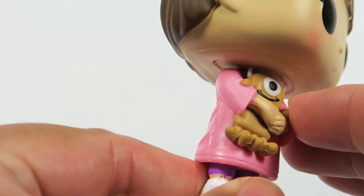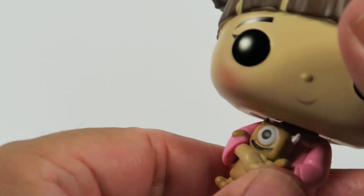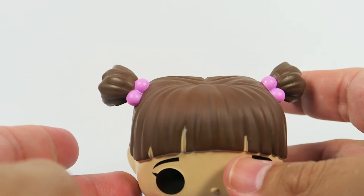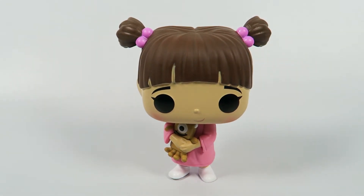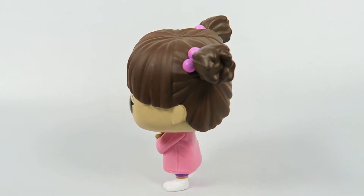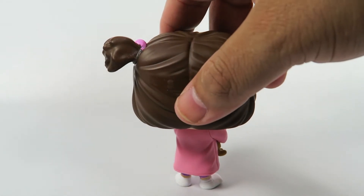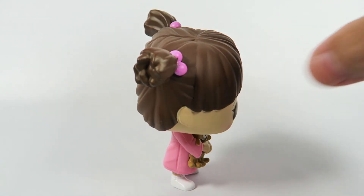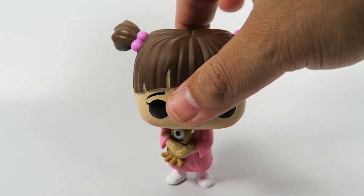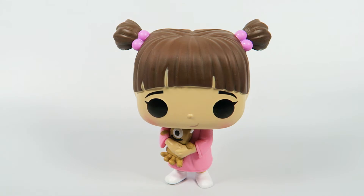The monster even has little horns — pretty cute little figure. And there you have her: from Monsters Inc, Number 386, Boo. If you liked the video, hit the like button. If you want to see more, hit that subscribe button. Thanks for watching. Bye.